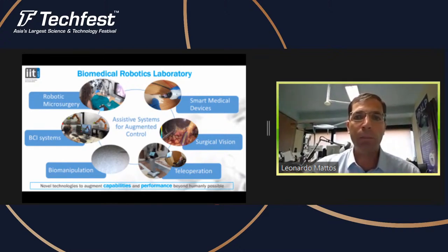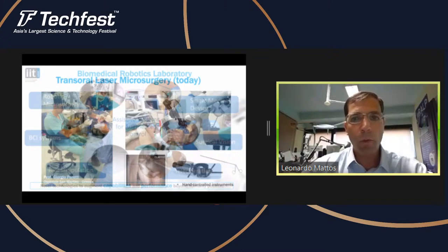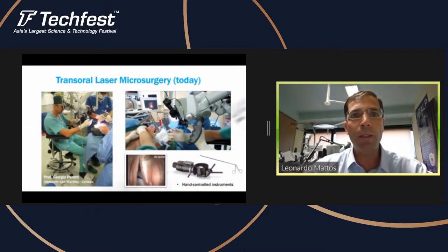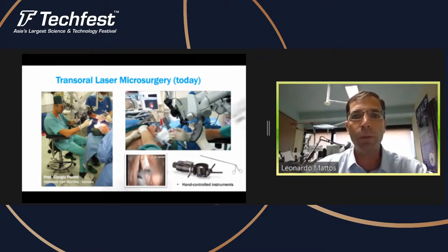These are the main ideas — to increase the capabilities and performance of the users beyond what is humanly possible, even given the limitations of the human being, if they have some kind of disability as shown here. Let's go towards the demos. The first demo I'm going to present to you is related to the problem of transoral laser microsurgery.